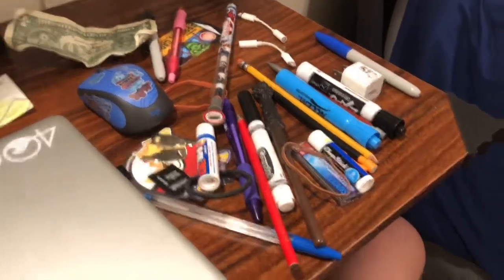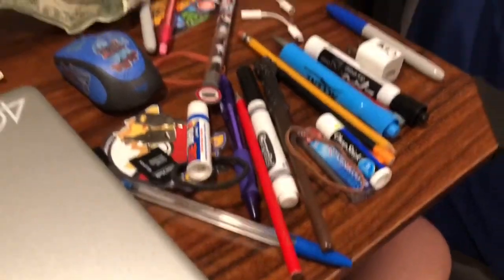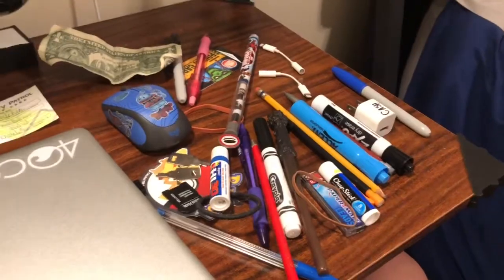So in conclusion, I found a lot of stuff. I also wanted to point out that I had two headphone adapters inside of my pencil cup — I don't know where these came from. Now that that's done, the next step is to get my new school supplies and organize them.